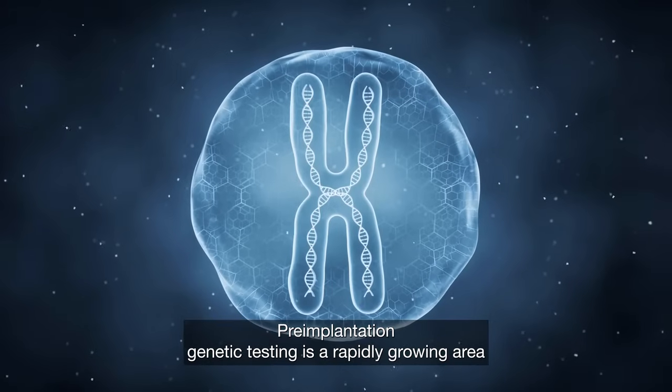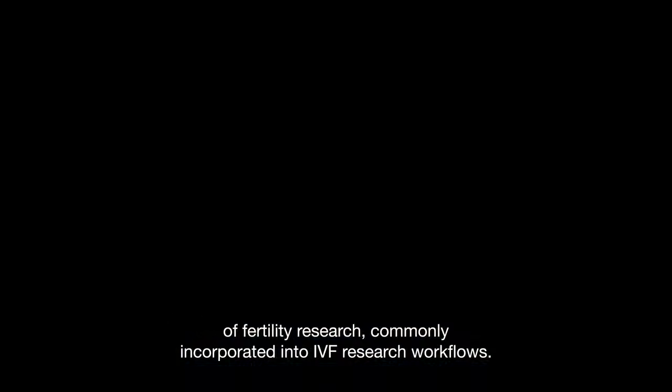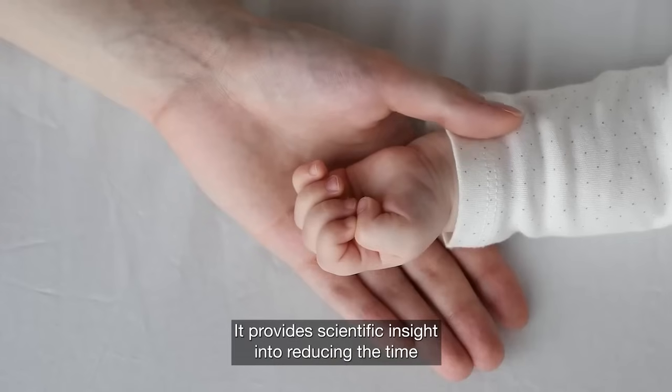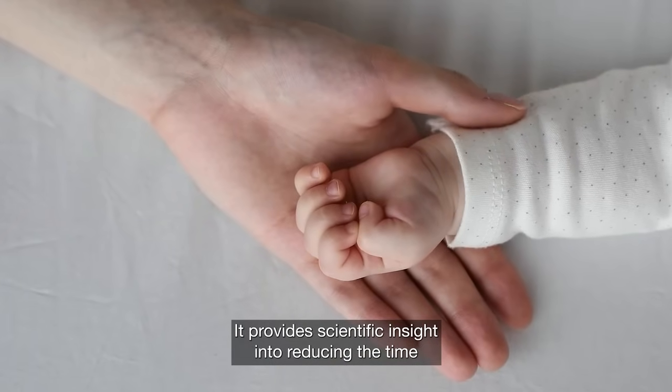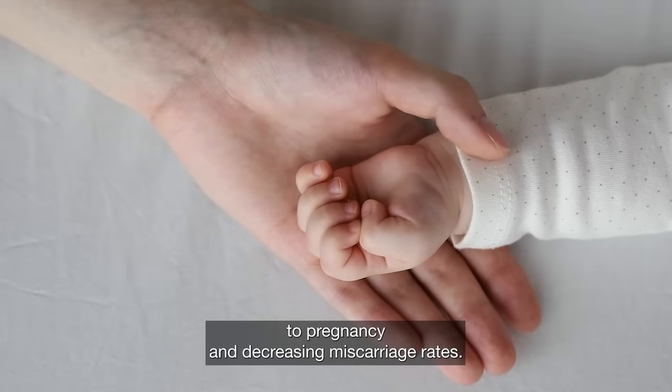Pre-implantation genetic testing is a rapidly growing area of fertility research, commonly incorporated into IVF research workflows. It provides scientific insight into reducing the time to pregnancy and decreasing miscarriage rates.